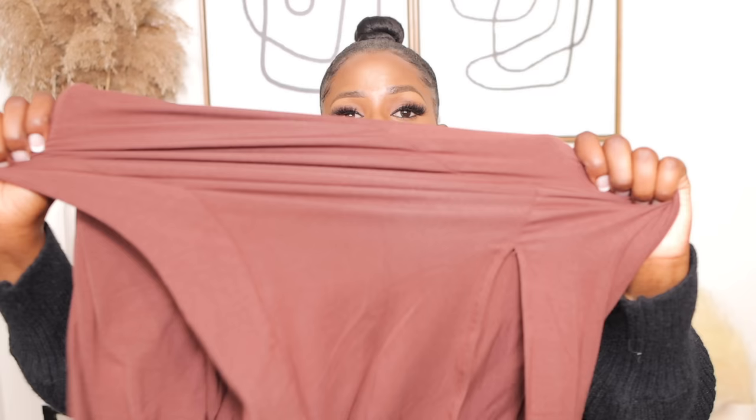The material is so stretchy and soft. It has a slit in the back and it's a little bit short. If you don't like showing your arms, the coat covers you. It's definitely giving fall vibes — the color, the calmness, the class. It's giving fall.